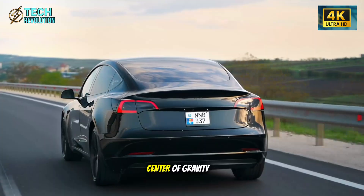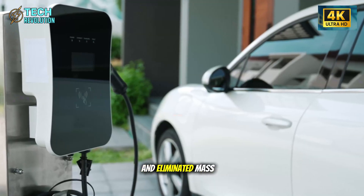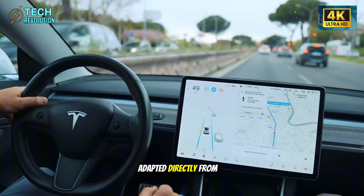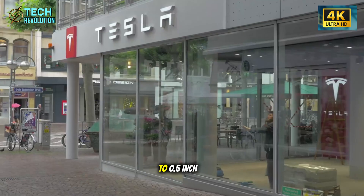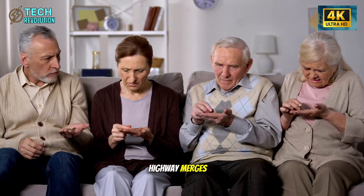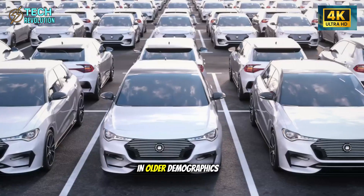Then there's the center of gravity adjustment that most reviewers will completely miss. Tesla repositioned battery module mounts and eliminated mass from upper body panels using thin-wall alloy manufacturing techniques adapted directly from SpaceX's production methods. The resulting 0.3 to 0.5-inch lower center of gravity sounds insignificant until you experience highway merges in crosswinds or sudden lane changes — situations that generate the most driving anxiety in older demographics.